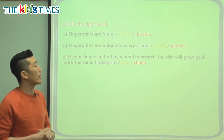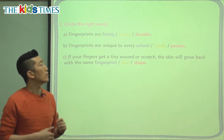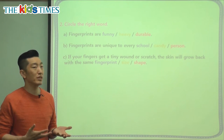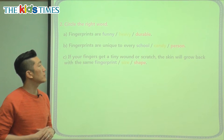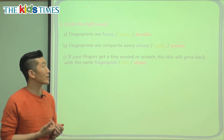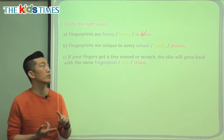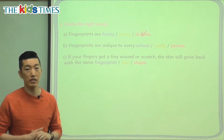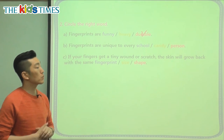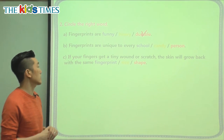The final part: let's choose the right word to complete our sentence. It says fingerprints are funny, heavy, or durable. We didn't say anything about fingerprints being heavy or funny. We said that fingerprints last very long — even if you get a scratch, they're still able to form again. So the correct word is durable — it doesn't break easily, doesn't rip easily, it lasts for a long time. Durable.